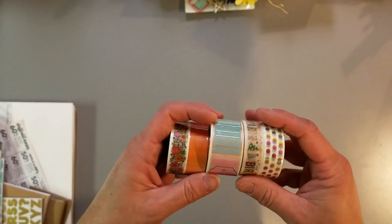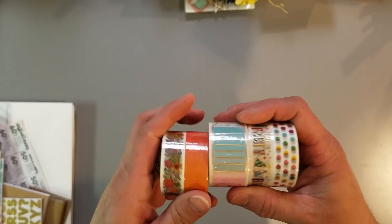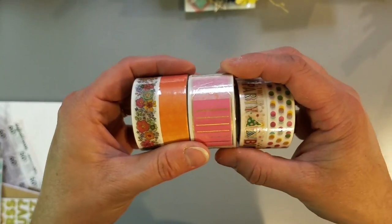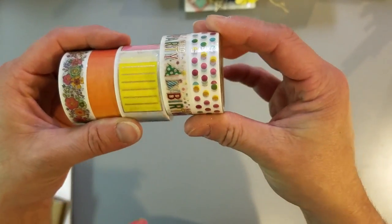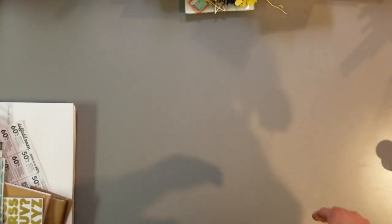They had a dollar-ninety-nine section. I got these washi tapes — this one is really pretty, it's floral. And then these are ombre tags, and a birthday washi set. I got those, they were a dollar ninety-nine.